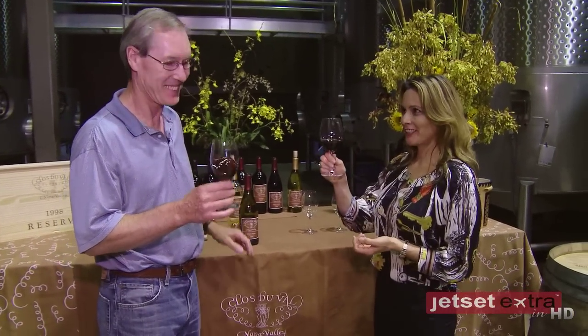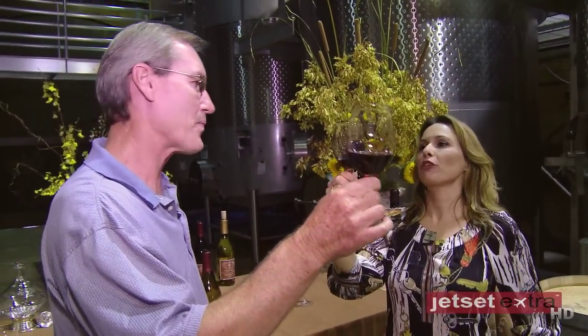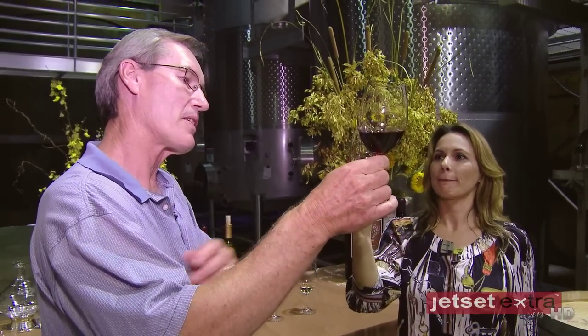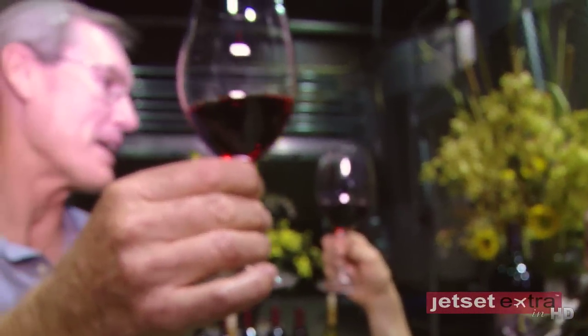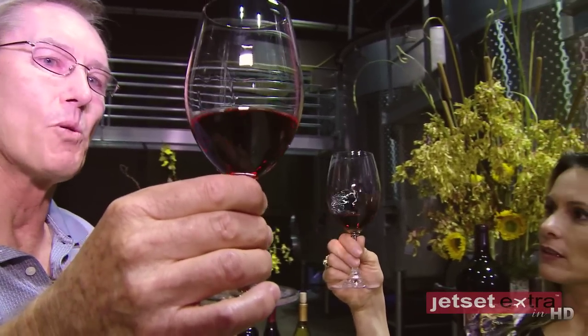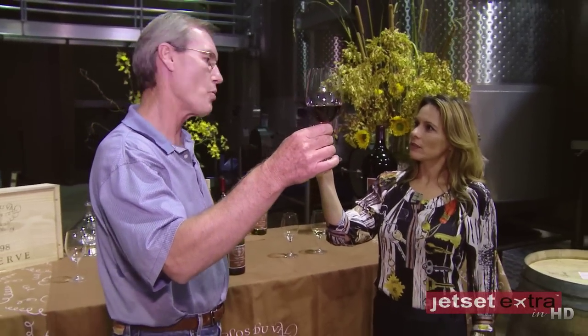Okay, so I'm ready to taste and smell unmistakably Pinot. We'll look at it first. What are we looking for when we look at a Pinot? At Pinot, the colors — because of the thinner skin, it's never going to be black or as dark as Cabernet or Syrah. And it's more — I think of it as ruby.